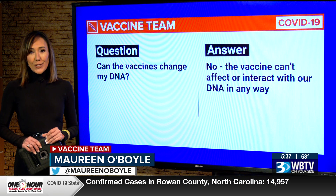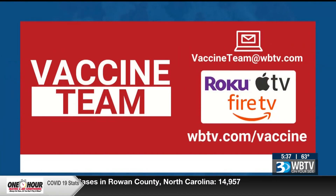As our teachers always told us in school, there is no such thing as a dumb question. The vaccine team appreciates all of them and we answer them throughout the day on our newscasts. You can watch more of our answers right now on the WBTV app on Roku, Apple TV, or Amazon Fire. Also go to WBTV.com slash vaccine to send us your question.